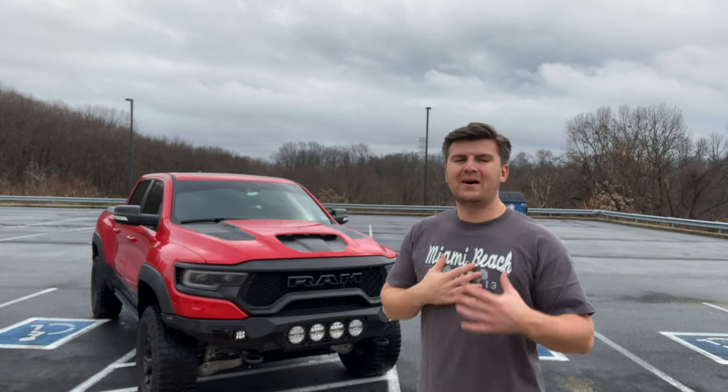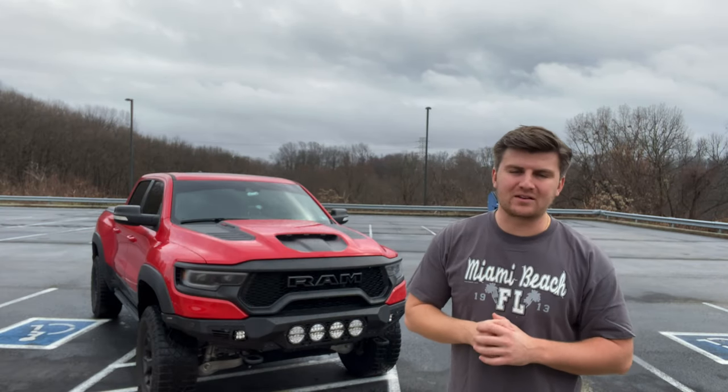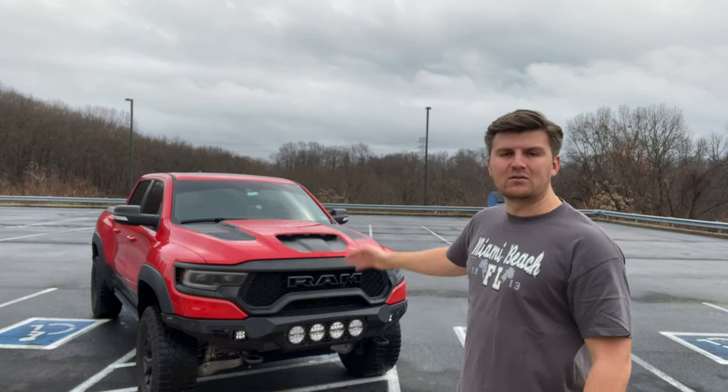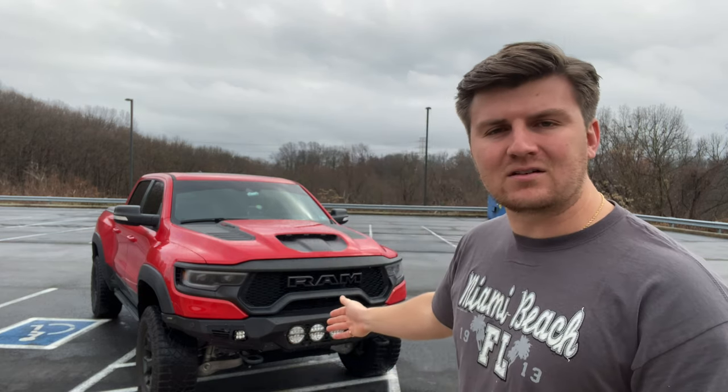Hey guys, welcome back to the channel. My name's Zach, you're watching the Zachary Nabozny YouTube channel. And if you can tell by the title, this video is about my 2021 Ram TRX. Specifically, this video is about the Addictive Desert Designs front bumper that I have on this truck. Let's jump into the video.